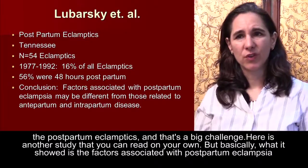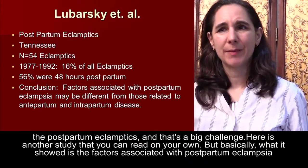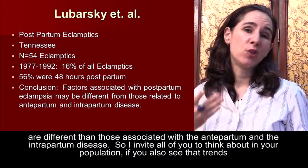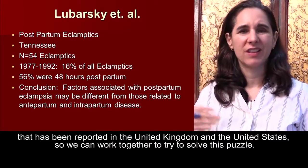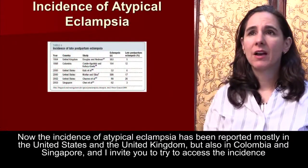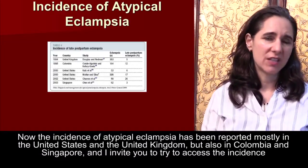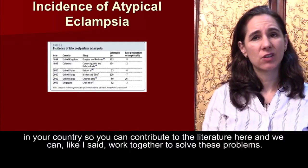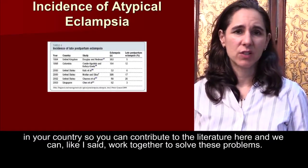Another study showed that the factors associated with postpartum eclampsia are different from those associated with antepartum and intrapartum disease. The incidence of atypical eclampsia has been reported mostly in the United States and the United Kingdom, but also in Colombia and Singapore. I invite you to assess the incidence in your own country so you can contribute to the literature and we can work together to solve these problems.